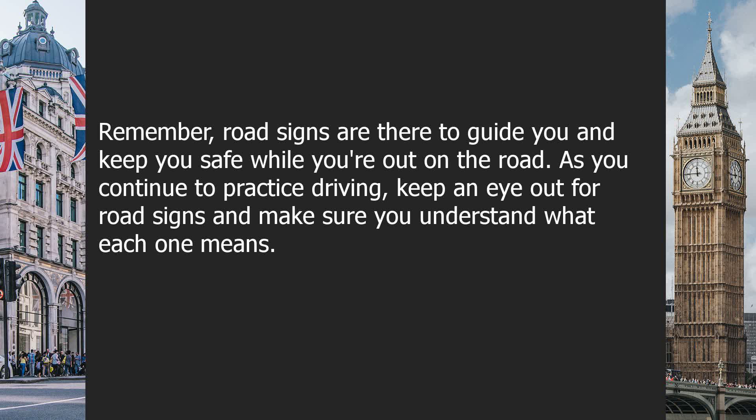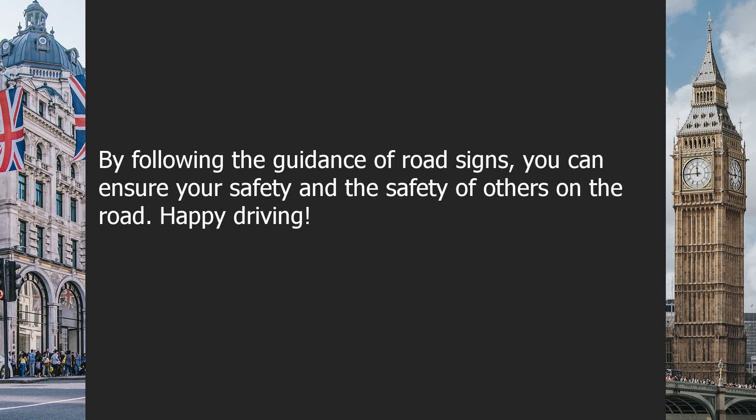As you continue to practice driving, keep an eye out for road signs and make sure you understand what each one means. By following the guidance of road signs, you can ensure your safety and the safety of others on the road. Happy driving!